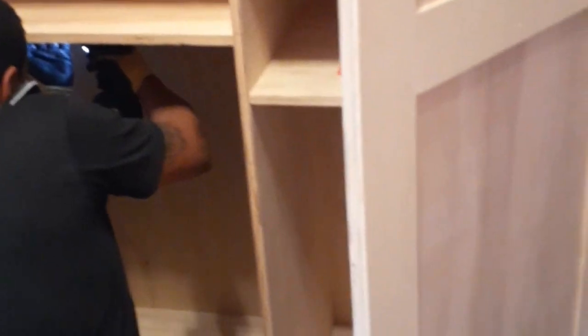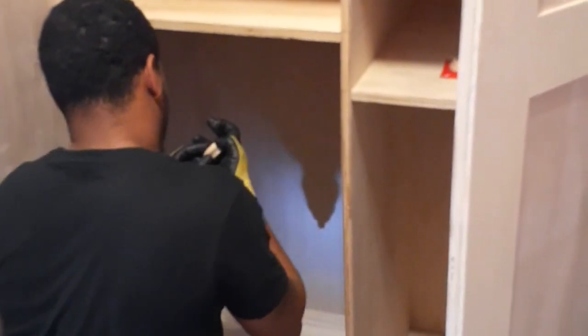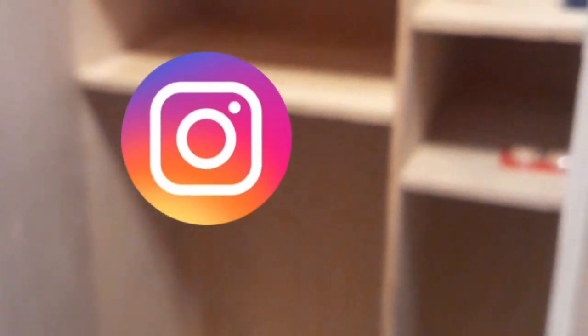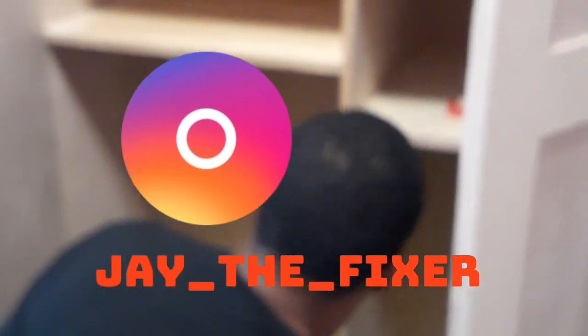We're about done, about to tighten this thing up, button this up, and we're out of here. So like I said, follow Jay the Fixer on IG. If you have any work done to your apartment or your house, just DM him. I'm gonna leave his Instagram information down below. When you see the advertisement on the screen — Jay the Fixer — just DM him on IG for any work on your apartment or house.